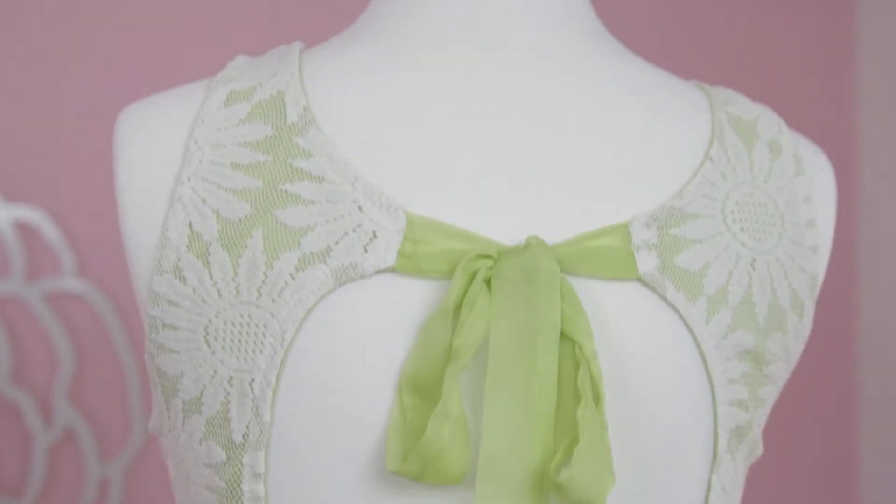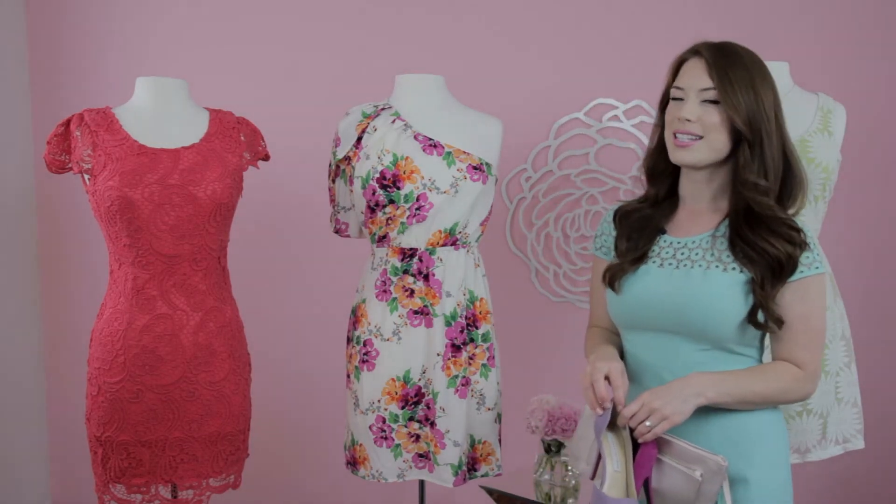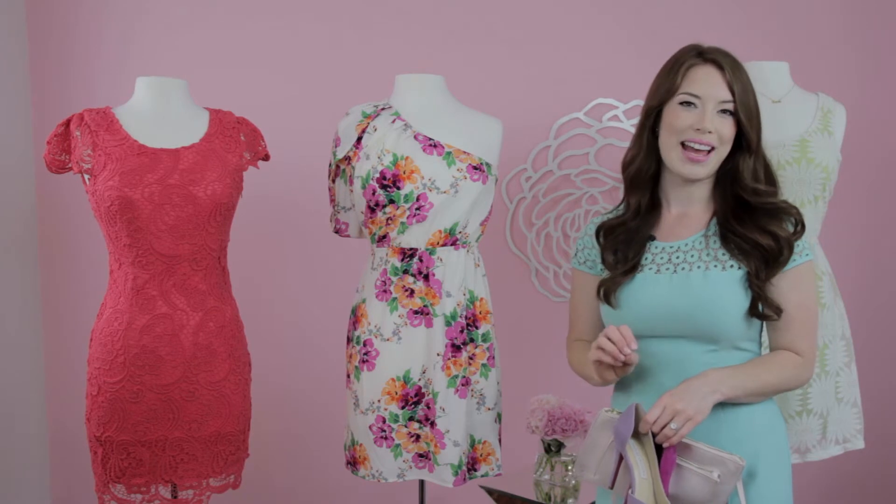I'll show you how to finish off the look. To accessorize one of these cute dresses, choose one of the colors in the dress, pull it out, and incorporate that into your accessories.